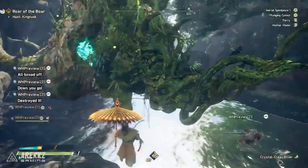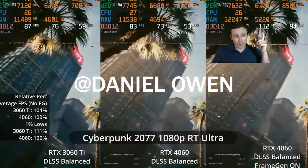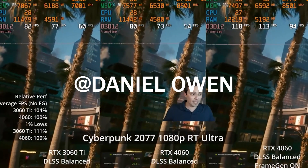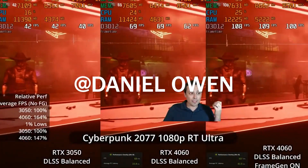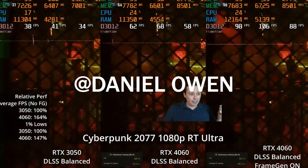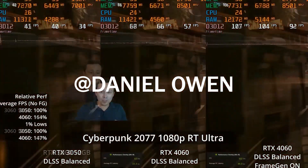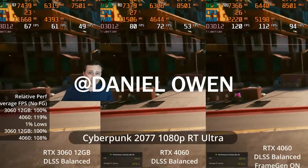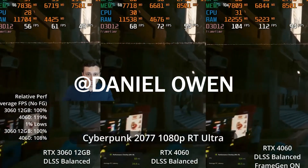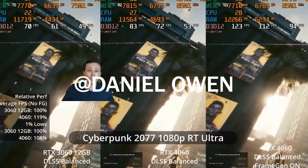We expect it to be a sub-$300 GPU that provides performance close to something like the RTX 3060 Ti or 3070, because they're pretty much the same GPUs. You're getting the latest features including DLSS 3 and the AV1 encoder. It's competing directly with the brand new RX 7600.